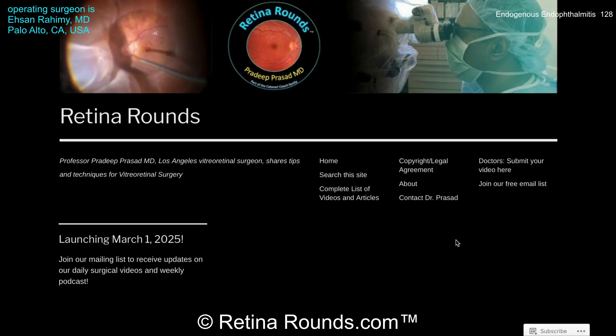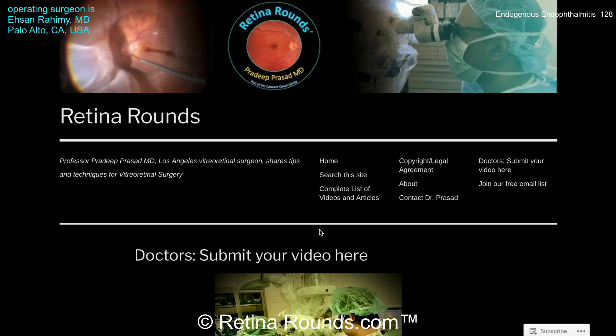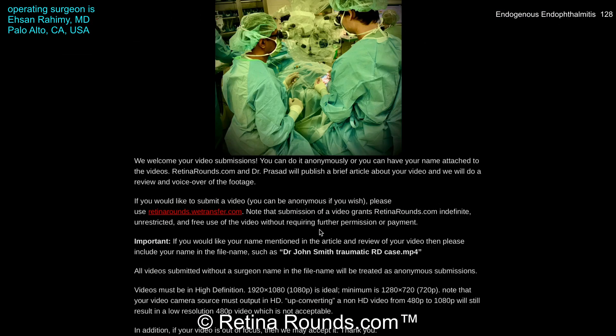If you enjoyed this video, please visit us at retinarounds.com. There you can sign up for our email list and get a notification every time a new video is posted. If you have an interesting video or a tip or trick you'd like to share, please follow the links on our website to upload your video. Thanks so much for watching.